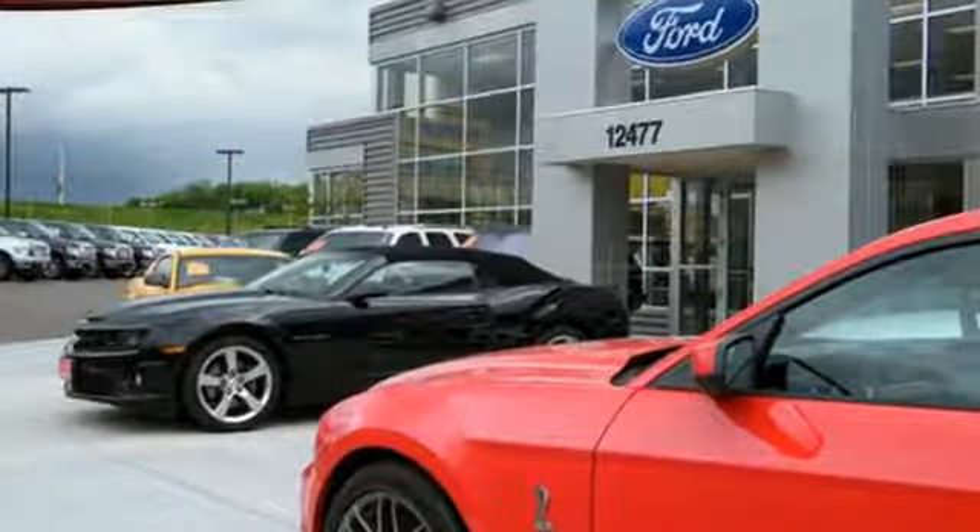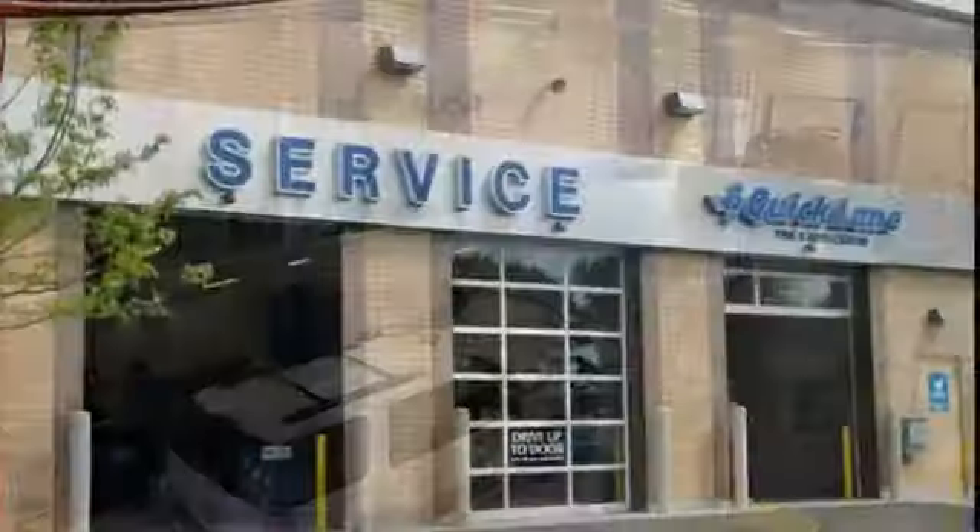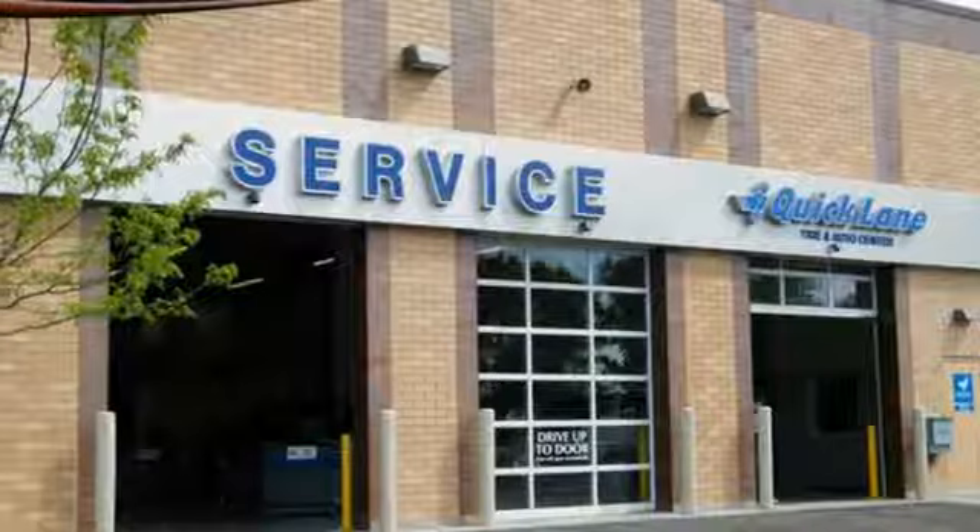Between the high strength frame and body and safety features including curve control, advanced trac with roll stability control and multiple airbags, you can feel confident this truck is looking out for you. Plus this handy F-150 offers valuable cabin space and storage for improved work day efficiency.